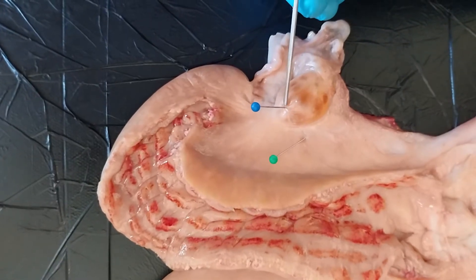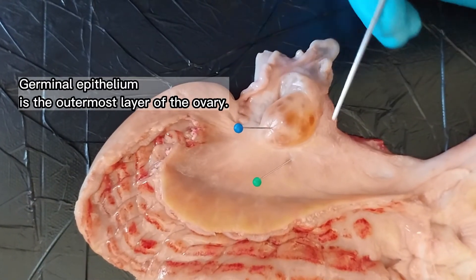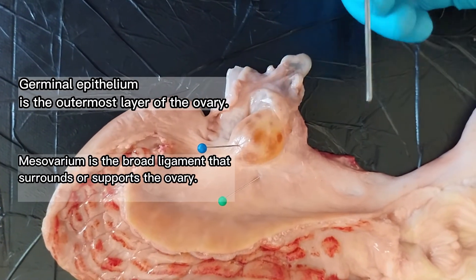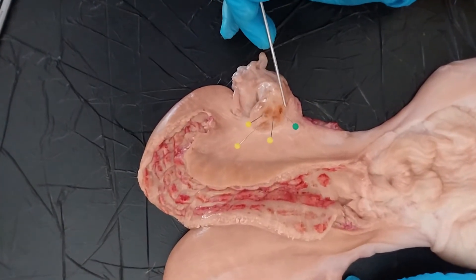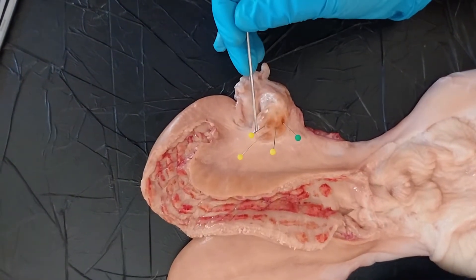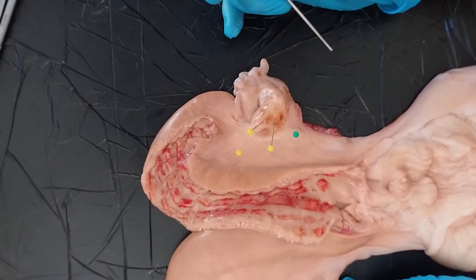These are the external parts of the ovary. We have the germinal epithelium, which is the outermost layer of the ovary, and the mesovarium — a broad ligament that surrounds and supports the ovary. In the ovary, we can see the corpus luteum and the primary, secondary, and tertiary follicles.